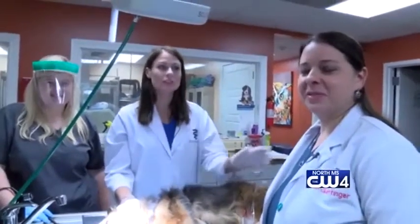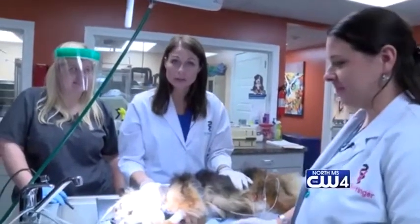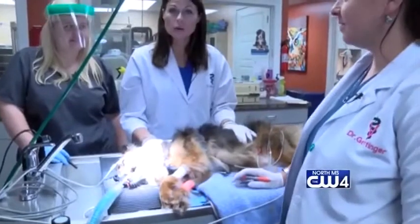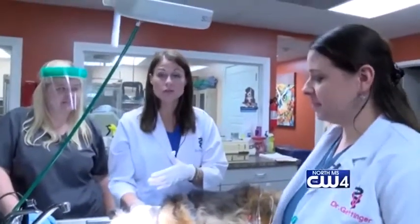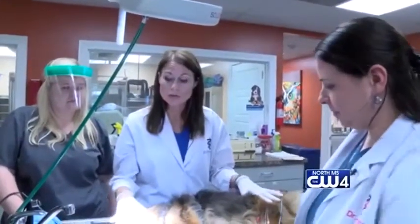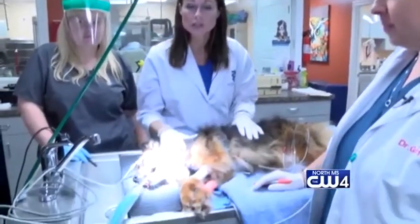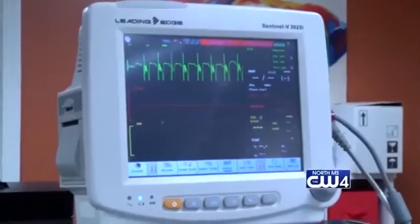Good morning Sunriders, I'm Dr. Emerson. This is Dr. Gettinger and this is Mary Parker, and on the table right here is Skipper. Skipper is about an eight-year-old dog that presented with basically some teeth issues. What I wanted to point out is Skipper is under anesthesia, because in order for us to clean a dog's teeth they do have to go under anesthesia, but as you can see, Skipper's hooked up to monitoring equipment.